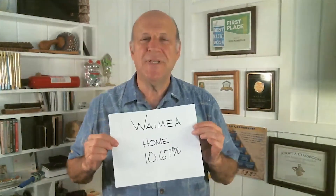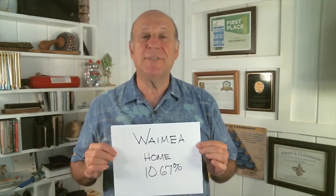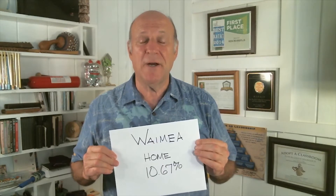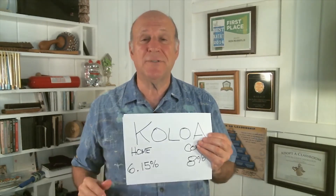I'll talk about the numbers in each area. First, in Waimea, single family home pricing was up 10.67%. That's a nice rise for the west side area where it's sunny and drier. And no condo trades there because we don't have condos.